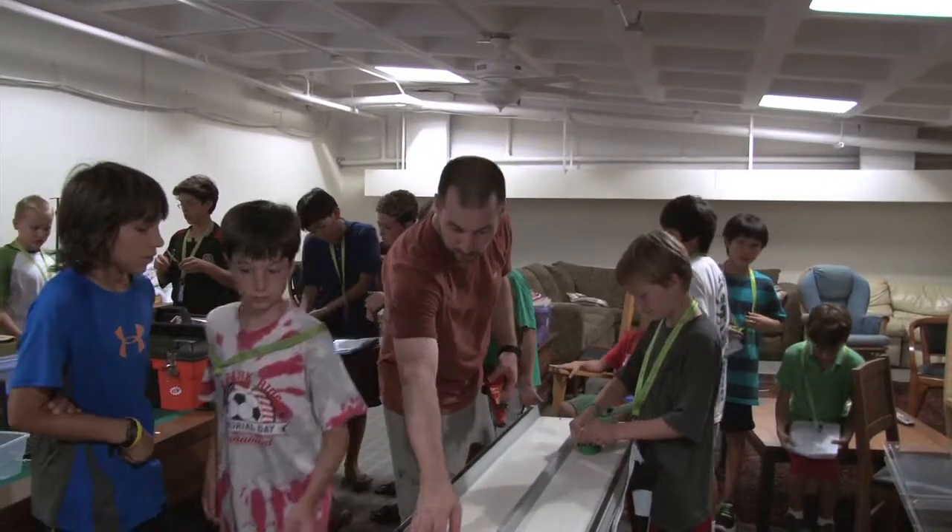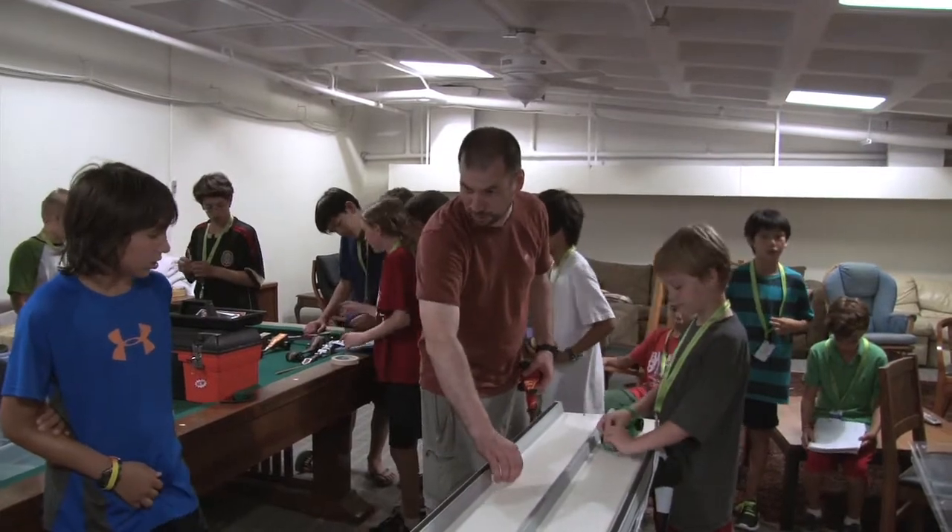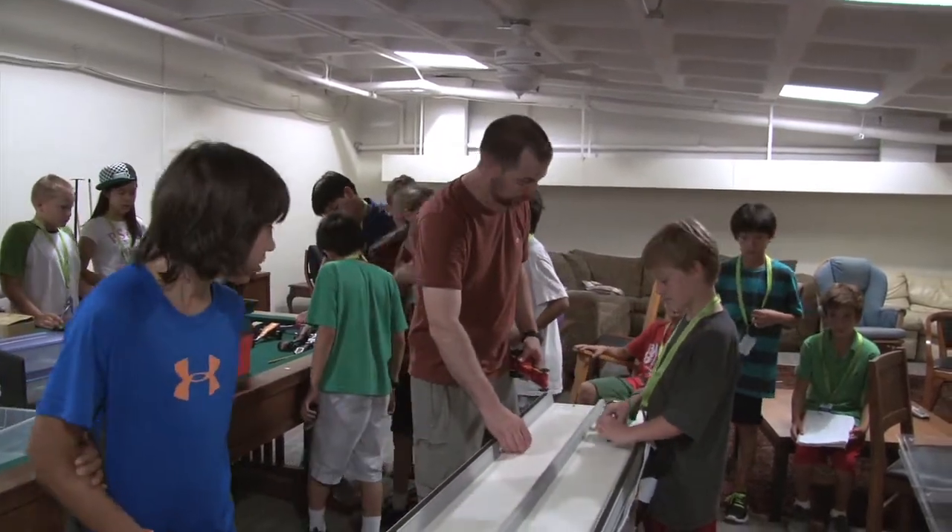The Center for Talent Development provides programs and services for academically talented students, their families, and educators — really a full-service organization to meet the needs of academically gifted students. This summer, we have enrichment and accelerated courses for students starting at age four through high school.